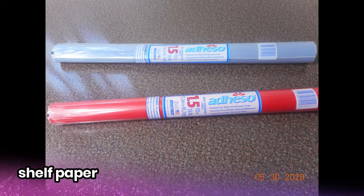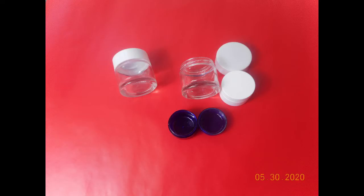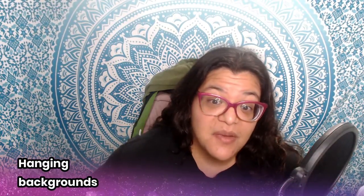Shelf paper is another inexpensive option — you can also use shelf liner depending on thickness. Just roll out the portion you need, put your product on it, and it works really well. I found these two rolls at the dollar tree or 99 cent store. I even created a flat lay background using shelf paper last year — I'll add that video in a card. It's easy, inexpensive, rolls back up when done, and doesn't take up much space.